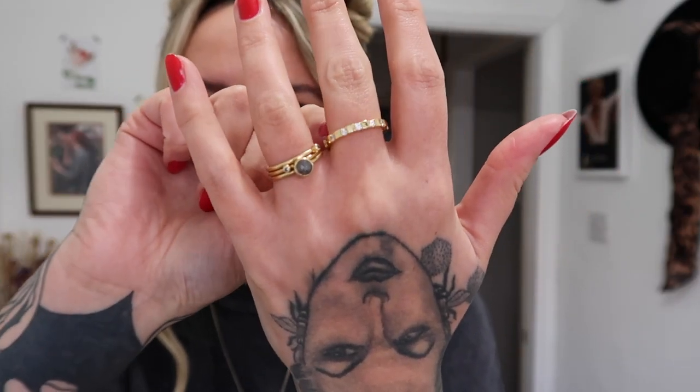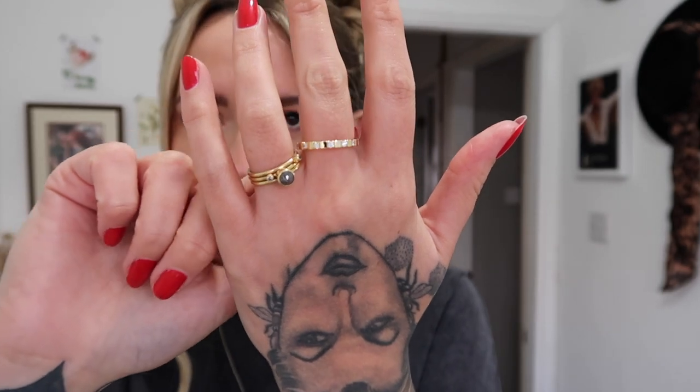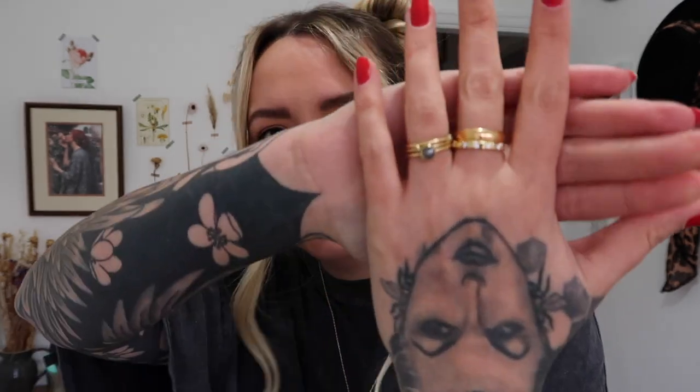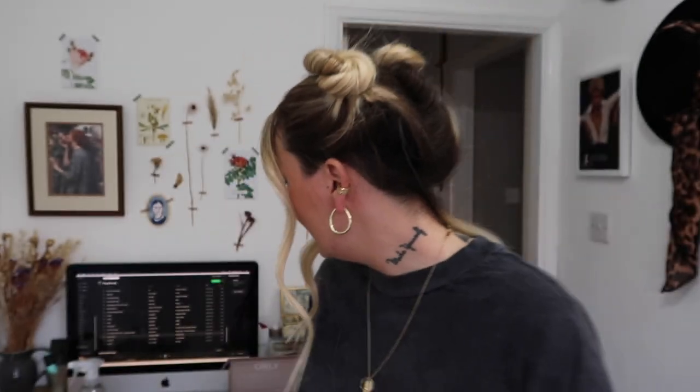I've got loads of rings from there and they're so nice because they don't tarnish. I went for this one this time — it's like a stacker ring and it's got these little diamantes in it. I love it and it's really sparkly, nice for the festive season. I think I could have gone a size down — I got a size eight, which I usually get in other jewelry, but it's quite big. I will stack it so it won't slip off. I've got my nan's wedding band which I'm going to stack it with because I know that one fits really well, so it just looks really nice and glittery.